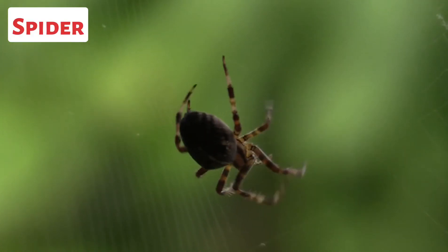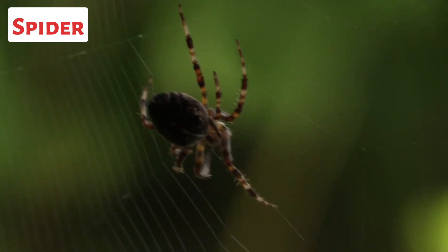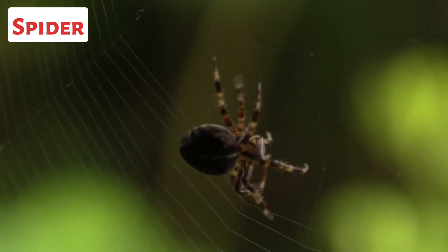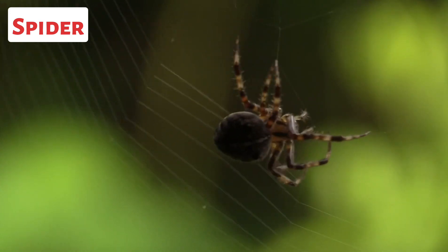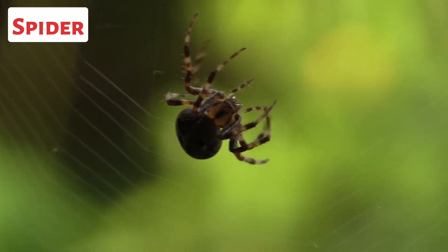This is a spider. Spiders are famous for their ability to produce silk. They use silk for various purposes, including building webs for prey capture, creating egg sacs for protecting their eggs, constructing retreats or shelters, and as a means of locomotion.